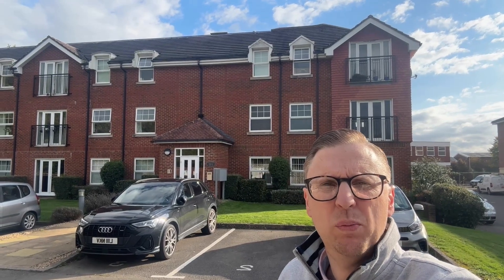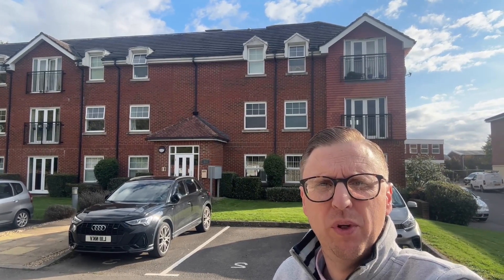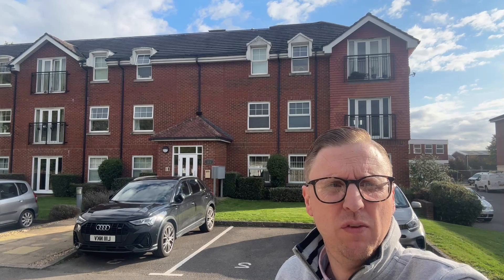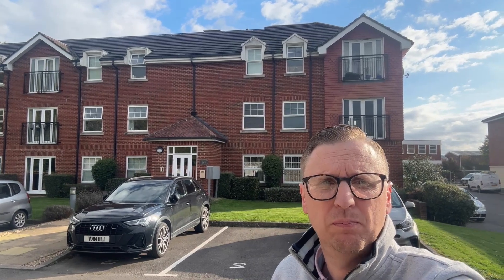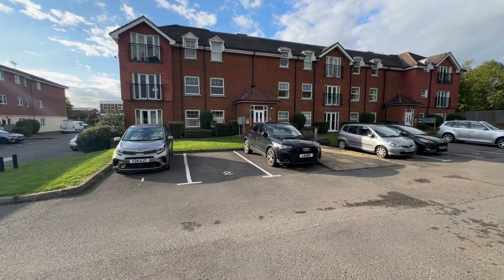Good afternoon, Matthew here from Manson McTaggart. Today I'm going to be showing you number 10 Amberley Court, which is a two-bedroom, two-bathroom top-floor apartment. Let's show you around the outside first and then take you in.